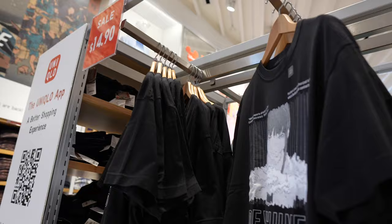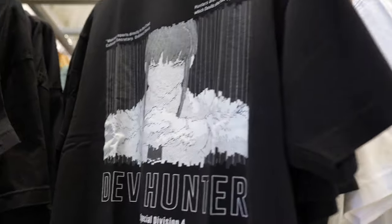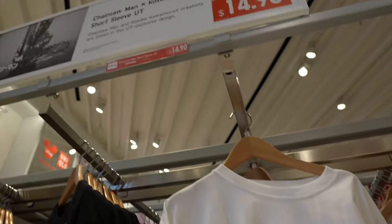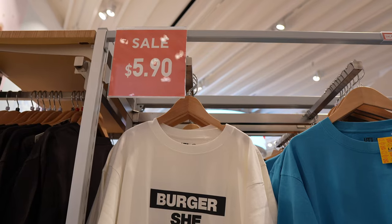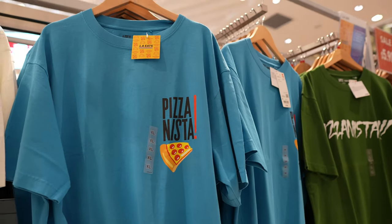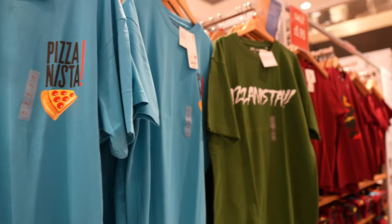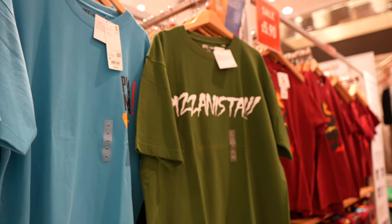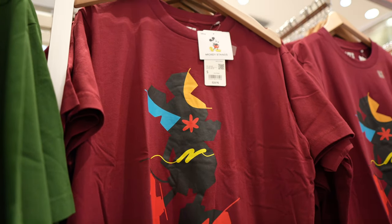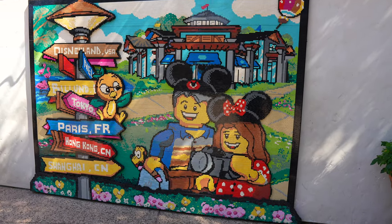They're running a sale on the Devil Hunter shirts, and also on the Chainsaw Devil shirts — $14.90 right now for that, short sleeve. Then they have some shirts on sale for $5.90: Burger She Wrote, Pizza Nista — all $5.90. There's a Mickey one down there too. This one is originally $24.90 and it's actually $5.90 here. I love this.